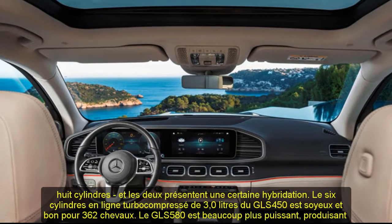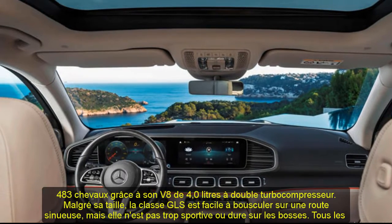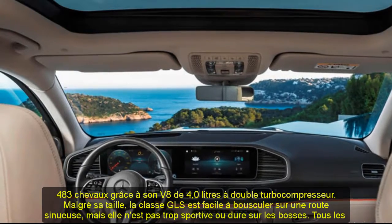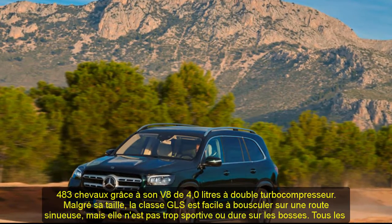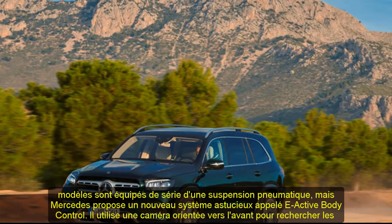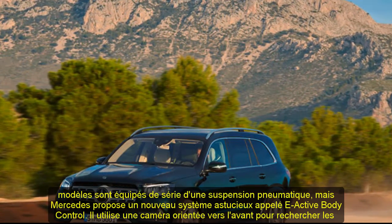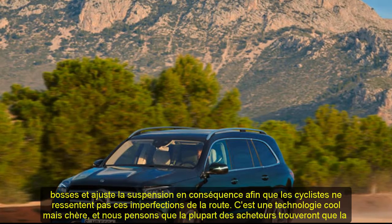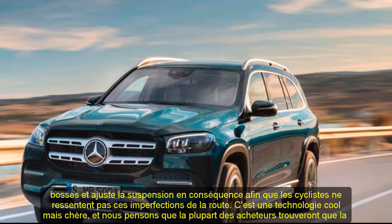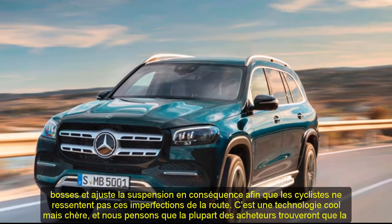Engine, transmission, and performance: Two models are offered — the six-cylinder GLS 450 and the eight-cylinder GLS 580 — and both feature some hybridization. The GLS 450's turbocharged 3.0-liter inline-six is silky smooth and good for 362 horsepower. The GLS 580 is far more powerful, making 483 horsepower from its twin-turbocharged 4.0-liter V8. Despite its size, the GLS Class is easy to hustle on a twisty road, but it's not overly sporty or harsh over bumps.